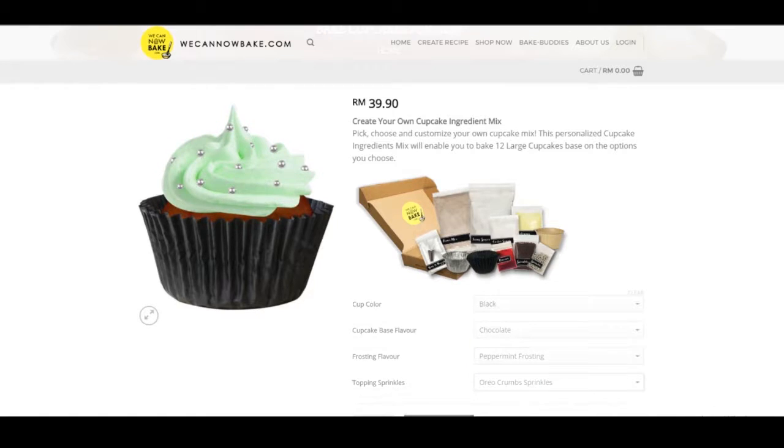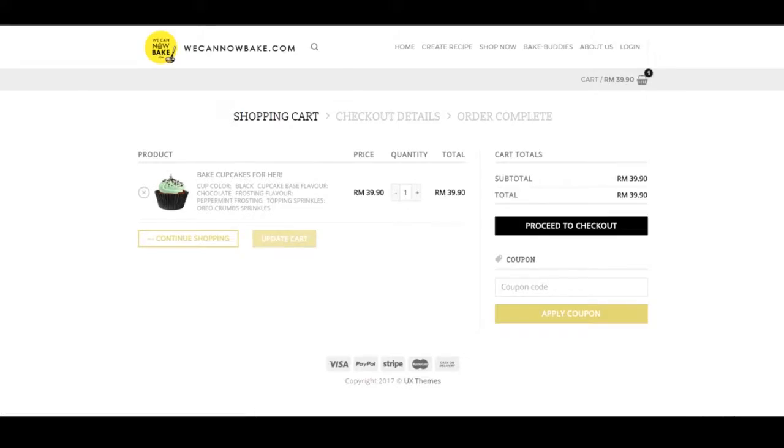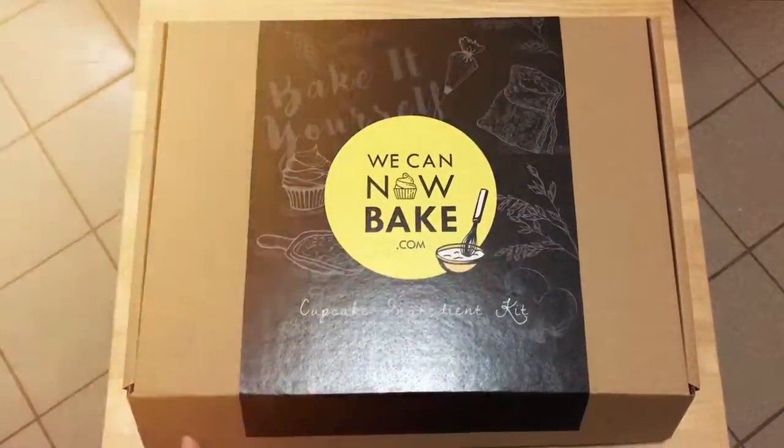Pick your favourite flavour, toppings and other selections. And when you're ready, add to cart, checkout and have them delivered right to your doorstep.